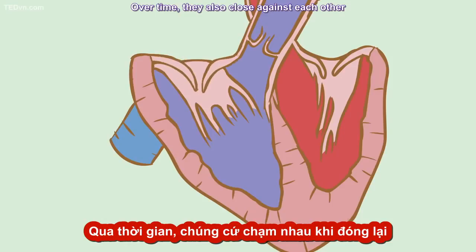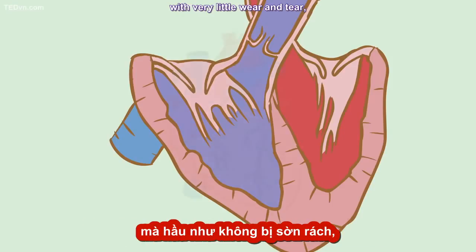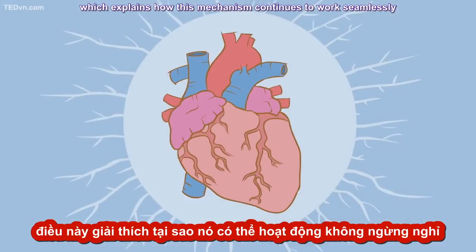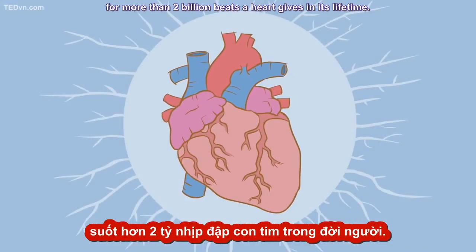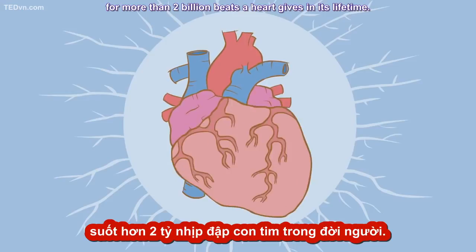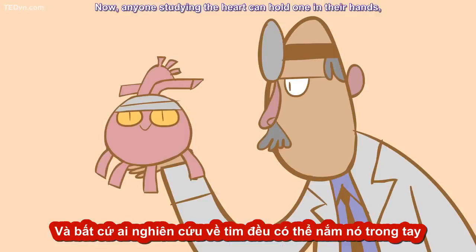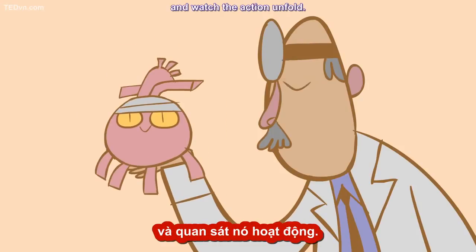Over time, the valves also close against each other with very little wear and tear, which explains how this mechanism continues to work seamlessly for more than two billion beats a heart gives in its lifetime. Now, anyone studying the heart can hold one in their hands, make it pump for real, and watch the action unfold.